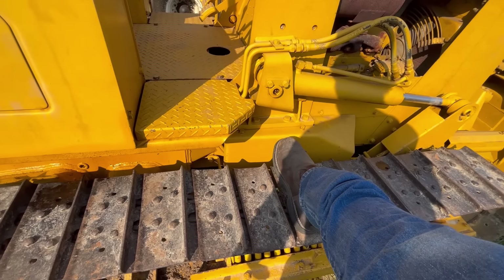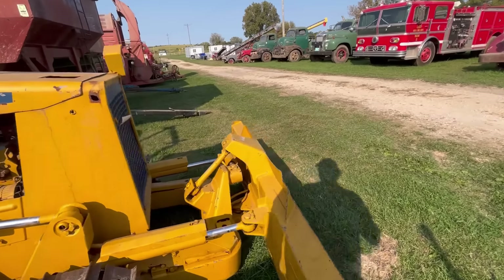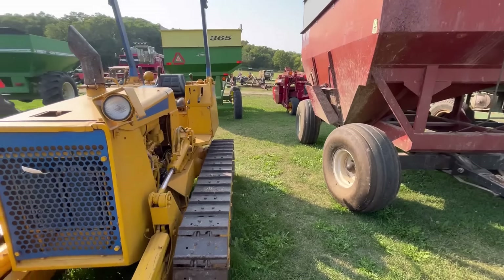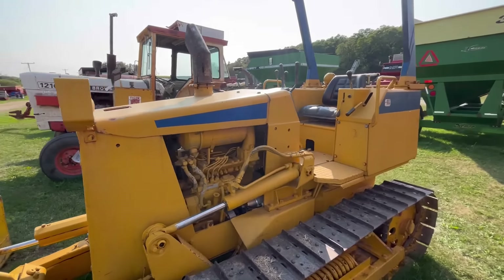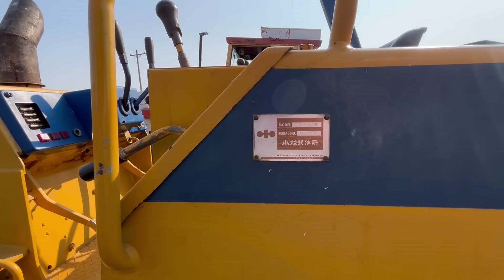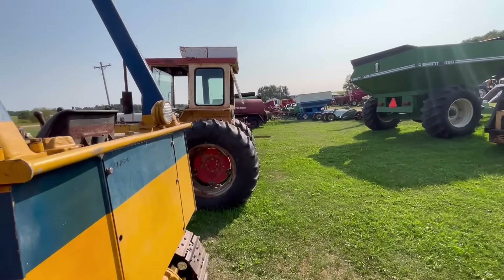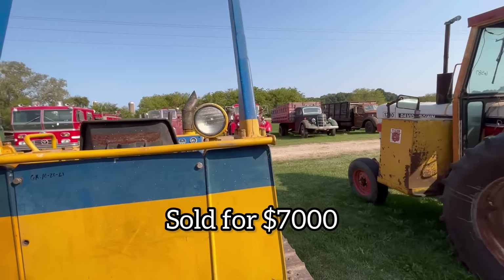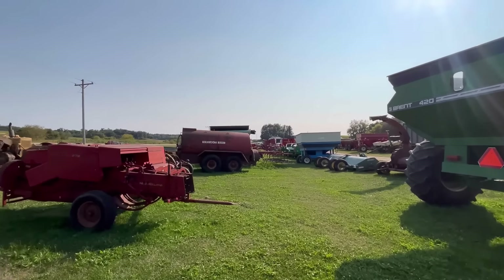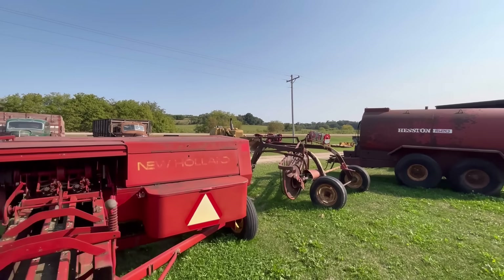We have a little teeny tiny Komatsu here. This thing's tiny — I'm almost just as tall as the machine. It's got 1300 hours allegedly, a little four-cylinder diesel. The treads are less than the width of my foot — so like 10-inch wide treads. Probably a really handy little thing to have around a farm. Looks in really nice shape — looks like a D21A-6 model.